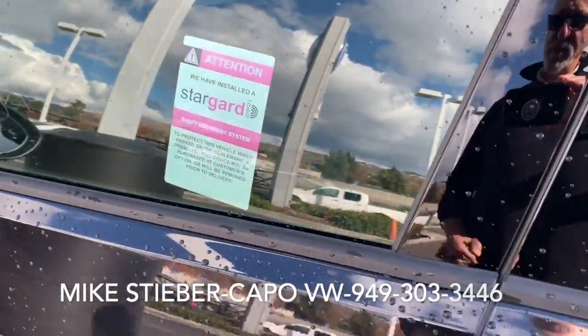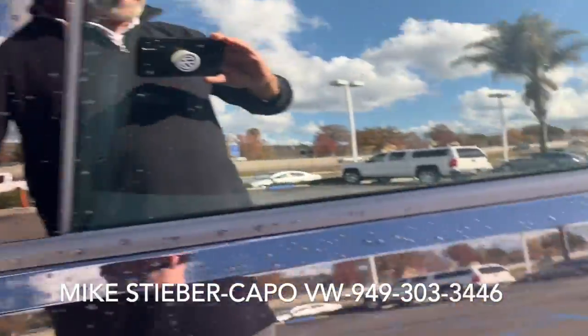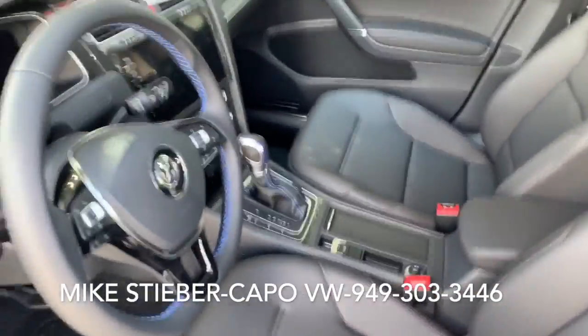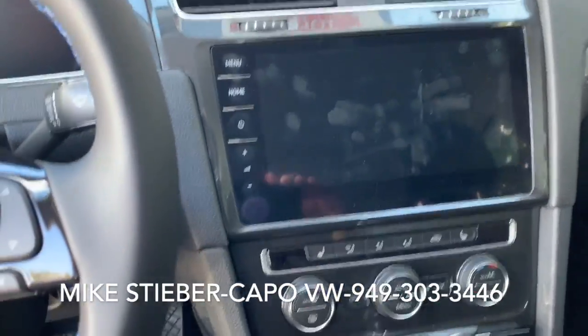It is keyless entry, push button start and stop, and has an array of assist features including blind spot monitor, rear traffic alert systems, and a forward collision warning and autonomous braking.